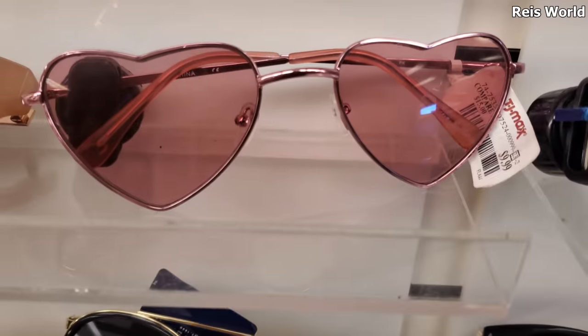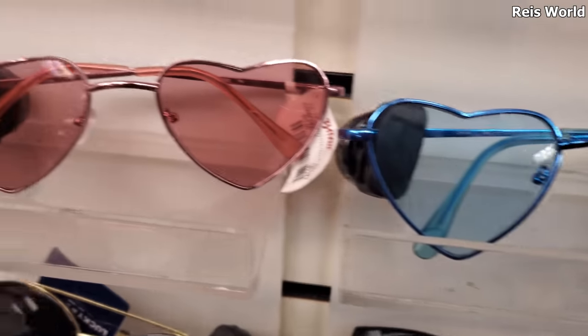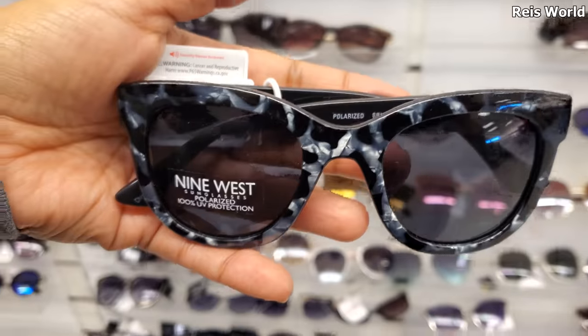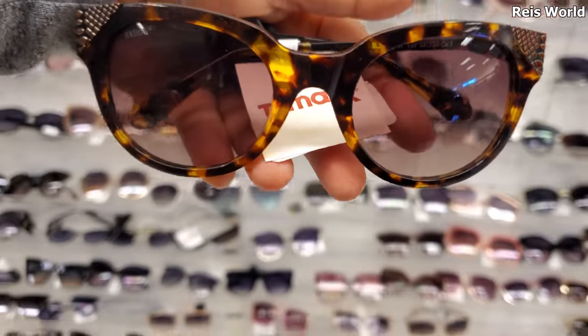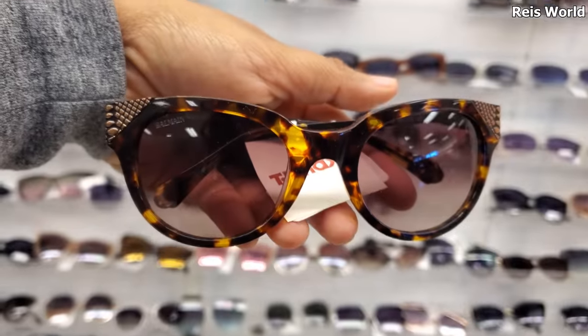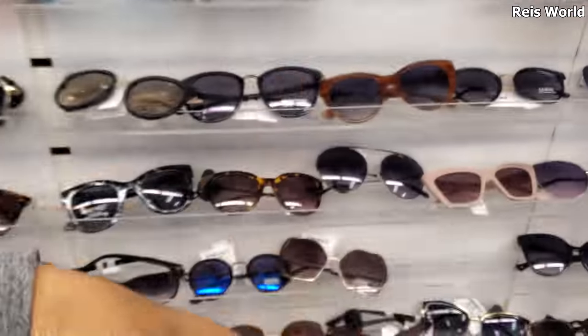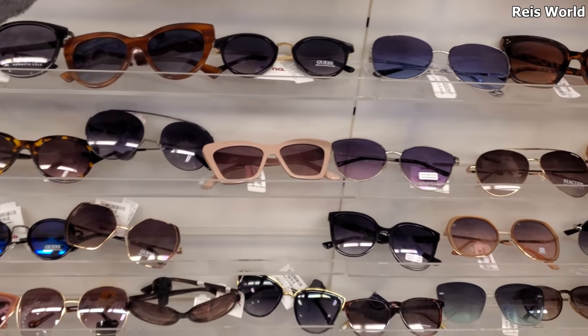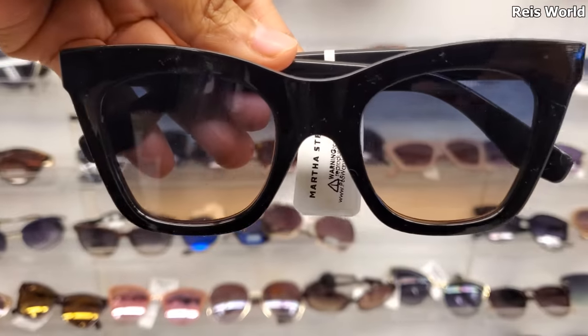These are by Sam Edelman and Nine West - these are actually kind of nice, these are only 10. And this one is 45 dollars - the name I think is Balmain, help me out you guys, I don't really care about designer so it's all good.